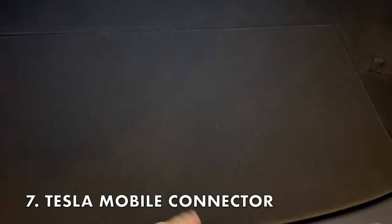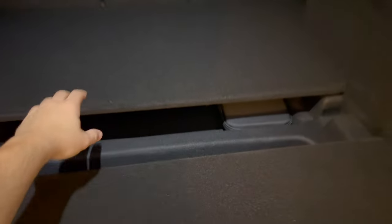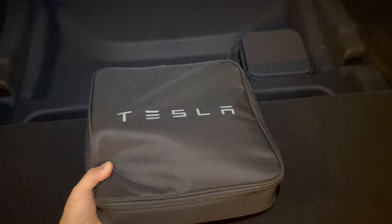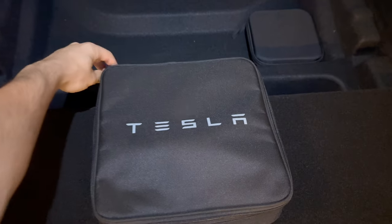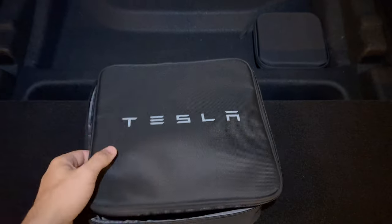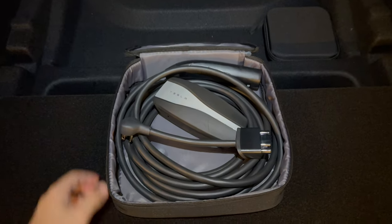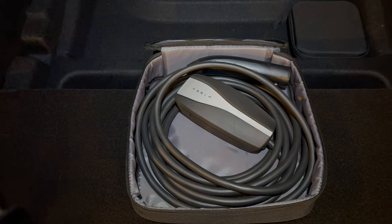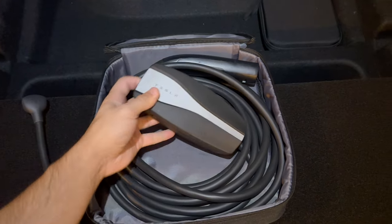A must-have accessory is the Tesla mobile connector. Even if you've never used it or only charge at home, it's a must-have to keep in your Tesla when you're out on the road. Sometimes things happen and you may not be close to a supercharger or may not make it home with enough juice left. I like to keep mine stored under the second hidden compartment in the trunk. It doesn't take up much space and I don't use that compartment all that often, so it's good to keep this as a backup in your car.